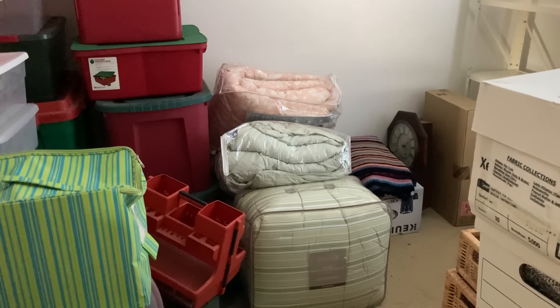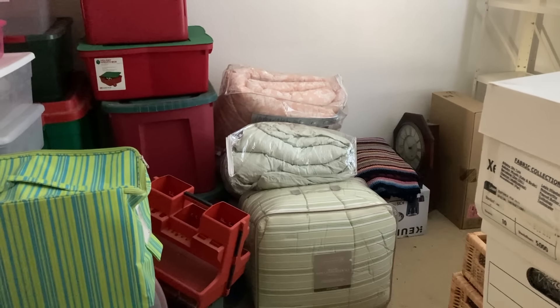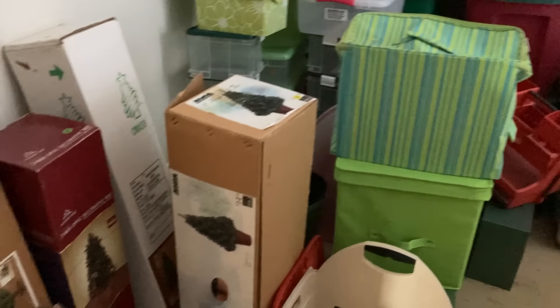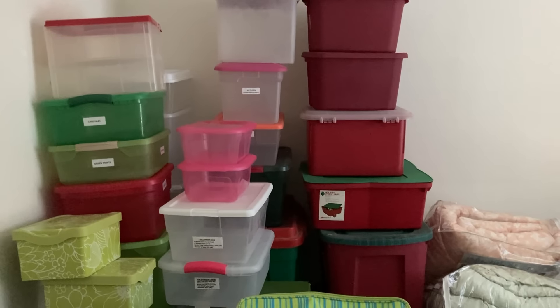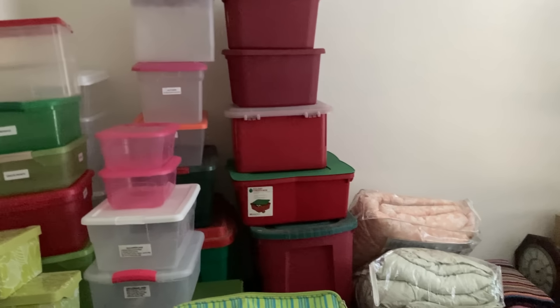The comforters I put up on Facebook Marketplace, and if they don't sell in the next month I'll just donate them. The trees I'm going to try on Facebook, and the containers — I'm just keeping them in here for now, but I'll probably put those up for sale as well.